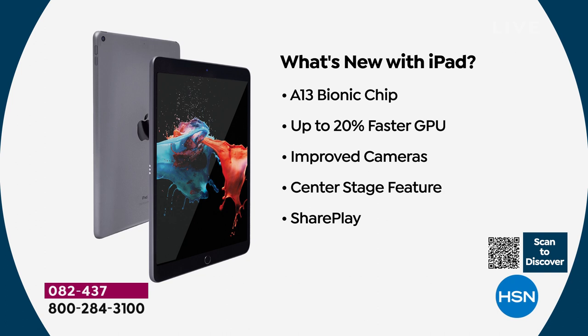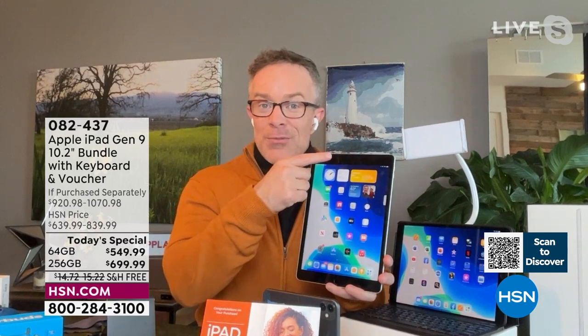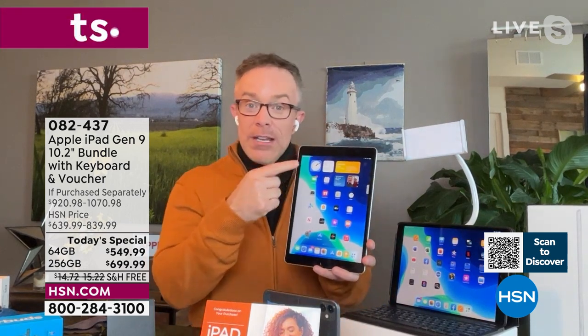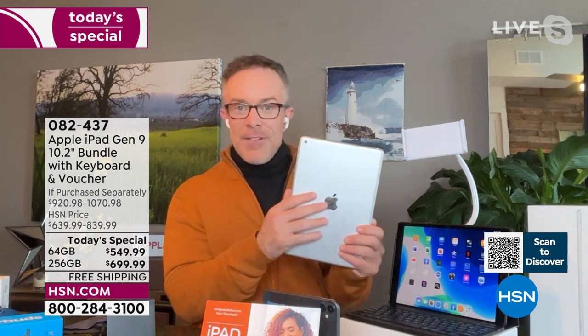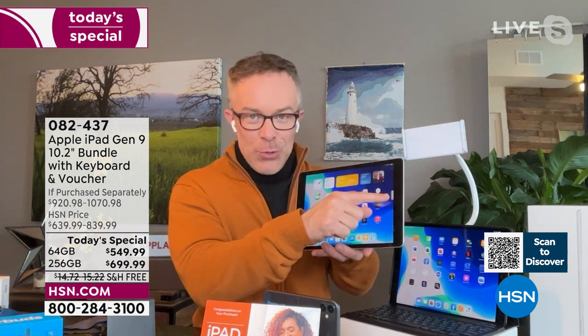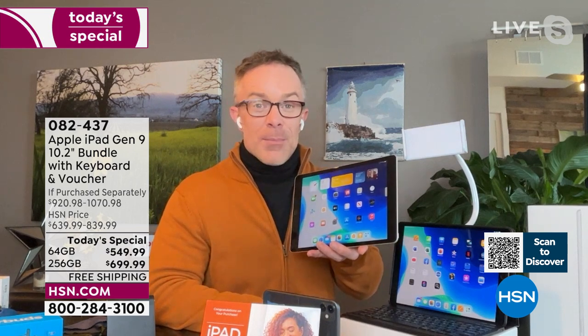A lot of people who bought the eighth generation are upgrading to this one. Bill upgraded because he wanted a better front-facing camera. A few years ago we didn't care about the front-facing camera as much, but now we need it — for selfies, for Zoom calls. The new front-facing camera is 12 megapixels, not 1.2 or 2 megapixels, which is a massive improvement.